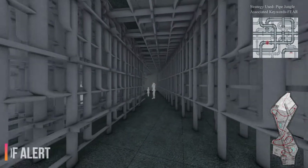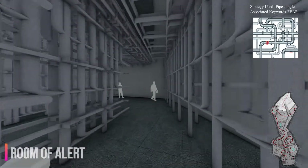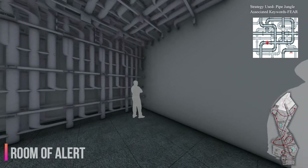The Room of Alert is a pipe jungle, where moving a single pipe leads to the ringing of all the pipes, awakening both alertness and fear at the same time.